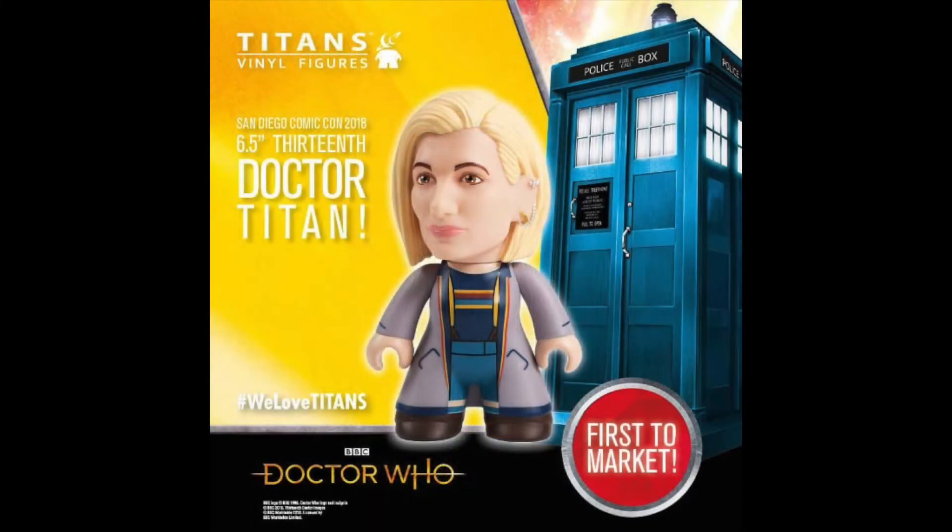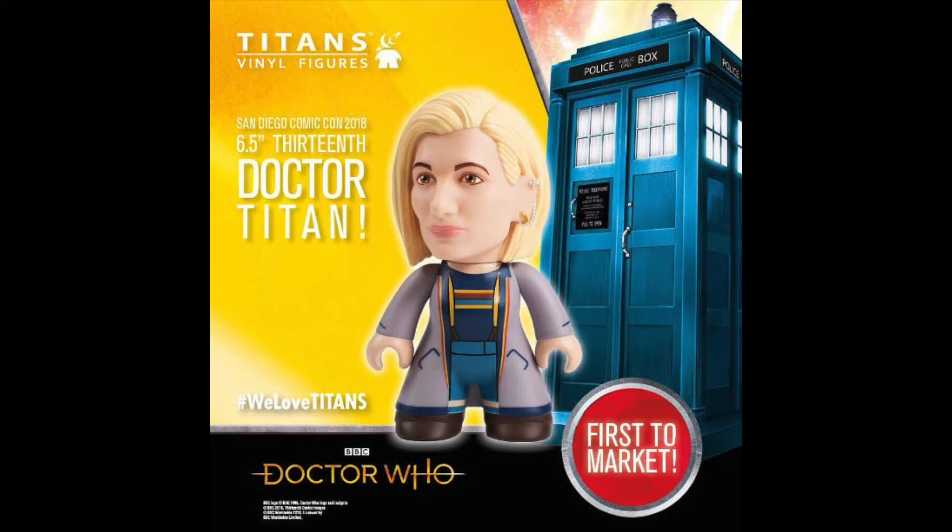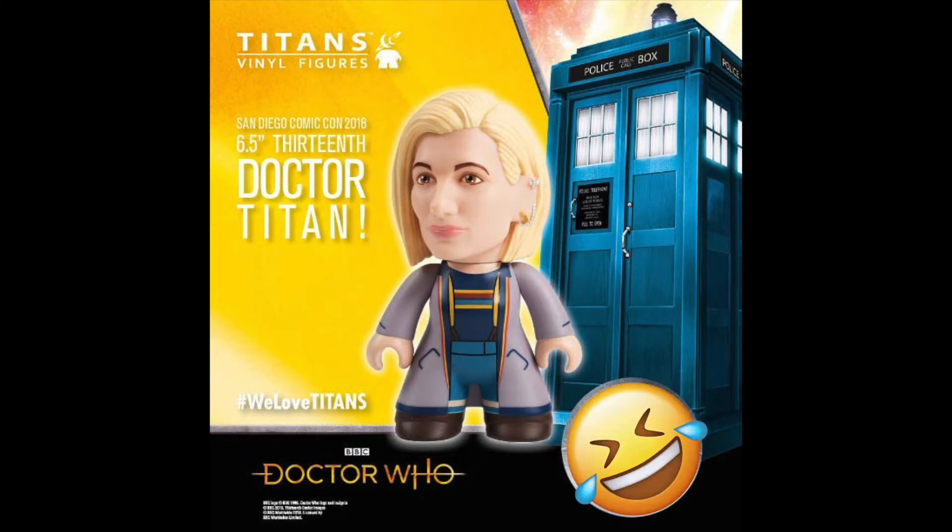Here's another piece of merchandise people are bound to buy — look, Titan's Vinyl Figures. Oh my gosh, I can't believe these things are still a thing. What am I looking at right now? That is terrifying. Sure, it looks like Jodie Whittaker, but I do not want to see her in a body like that. And it's six and a half inches? That's bigger than my Black Series action figures. There's something not right with that. I mean, this is terrifying. Okay, maybe I'm exaggerating, but this is hilarious.